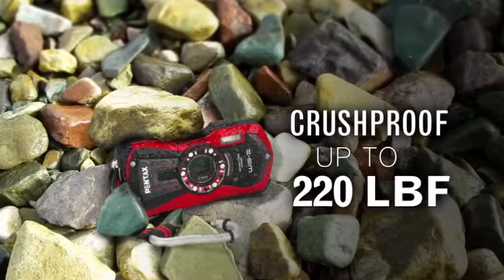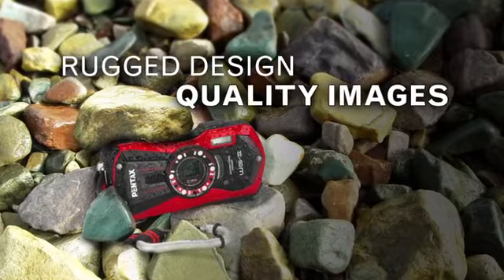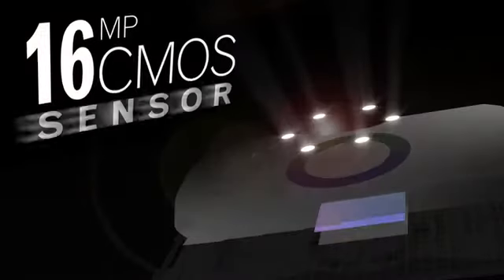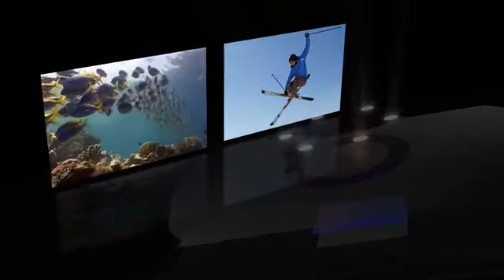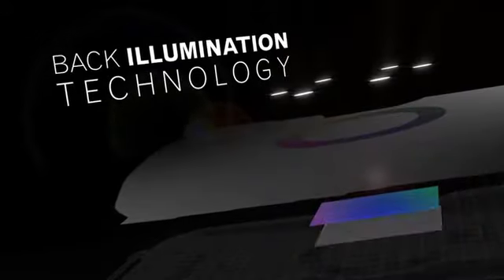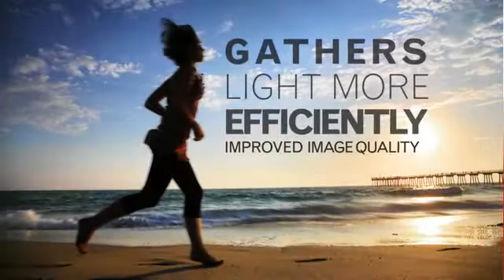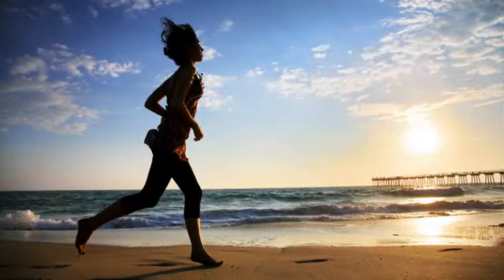Despite its rugged, waterproof design, the WG-2 doesn't sacrifice any image quality. The WG-2's 16-megapixel CMOS sensor is designed to capture amazing pictures and video thanks to its use of back-illumination technology. Back-lit sensors gather light much more efficiently to dramatically improve image quality, speed, and noise performance. The result is the best possible image.